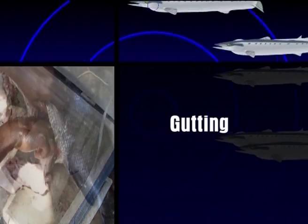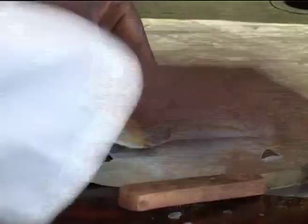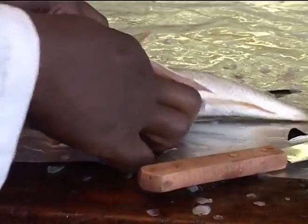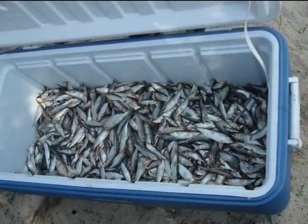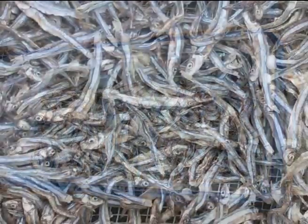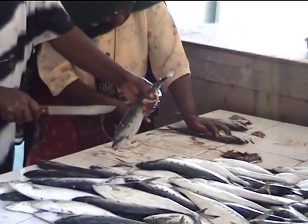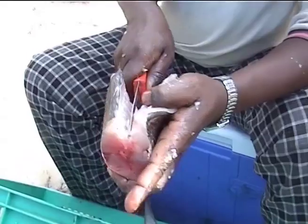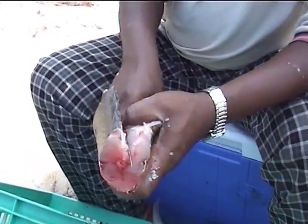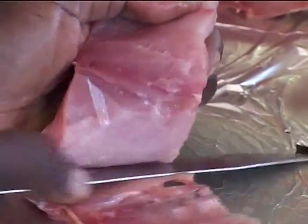Gutting: Immediately gut the fish depending on the size. Remove the gills and scales. Dry the smaller fish like sardines whole. Cut thick and larger fish like shark and tuna into strips or rectangular blocks of about 1 inch or 25 millimeters thick.